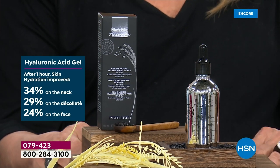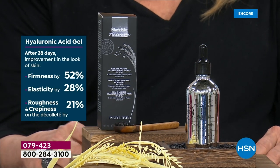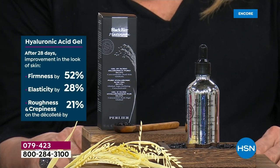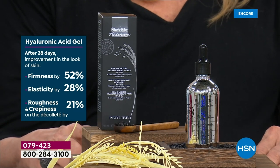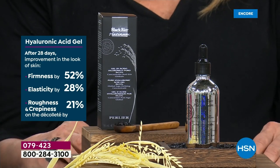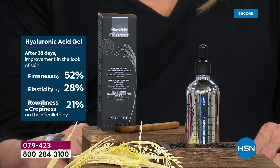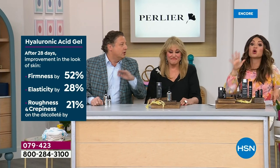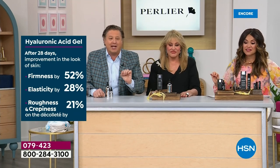These are new numbers — after just one hour. Imagine a day, a week, a month, compounding the results over time. And after 28 days, there was an improvement in the look of skin's firmness by 52%. Firmness. We should just stop there — 52%. Wow. Just using your hyaluronic acid.